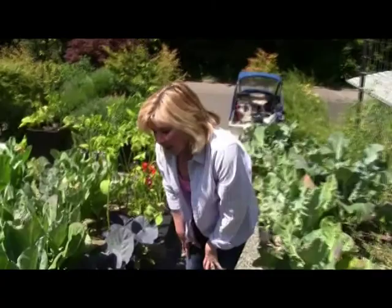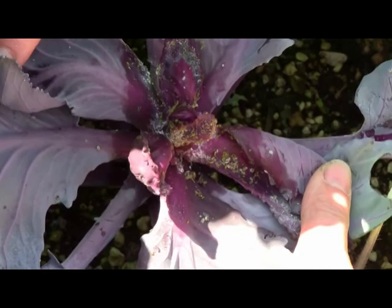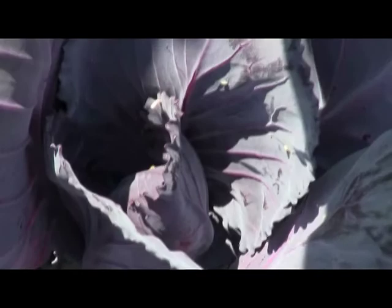Another common delicacy that the aphids like is cabbage, and here is an example of our cabbage being decimated by these pesky little creatures. As you can see, this cabbage head may or may not form — it'll probably be deformed. If you look right next to its counterpart, here's a beautifully forming cabbage head: no pests, no disfigurement.